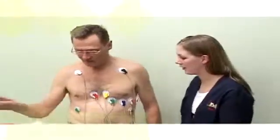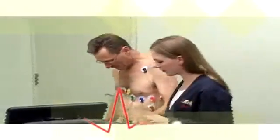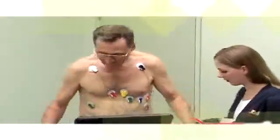Several electrode pads will be placed on your chest to obtain an ECG. Men may need to have small areas of their chest shaved. These electrode pads will be connected to an electrocardiograph ECG monitor so that your heart rhythm can be watched closely throughout the test.